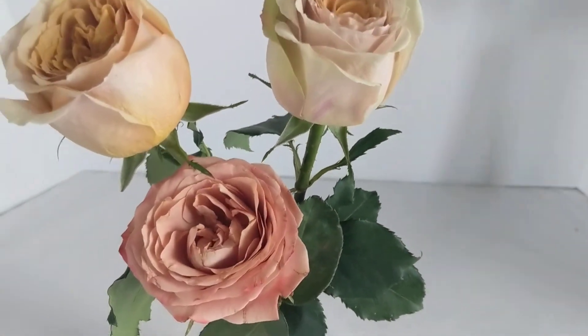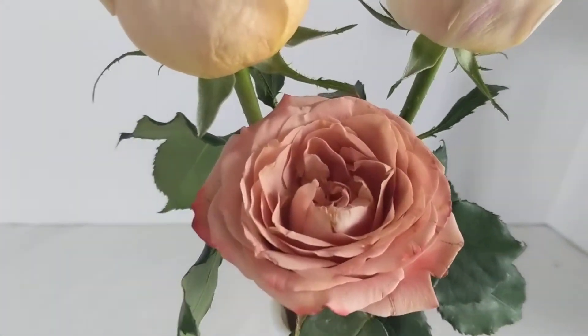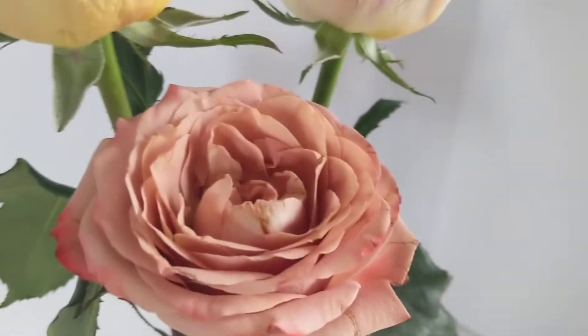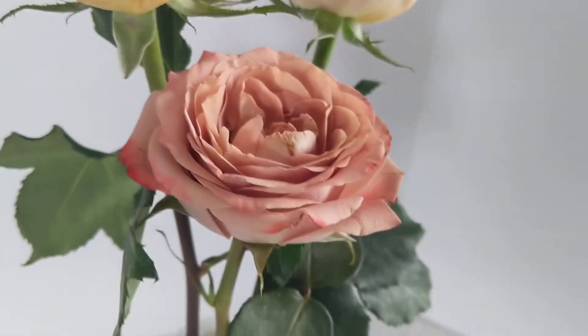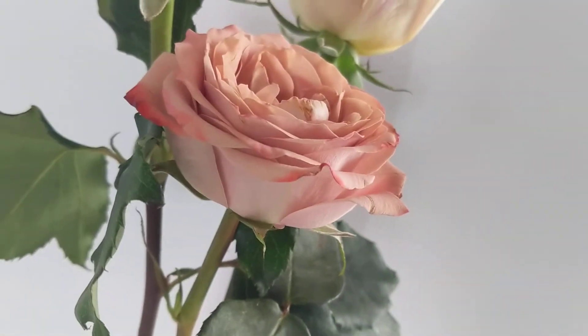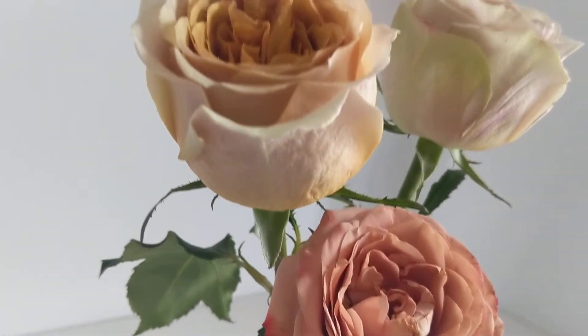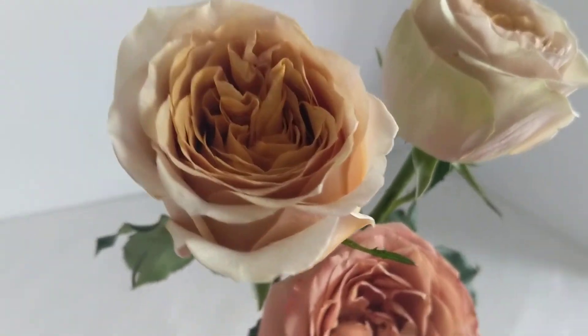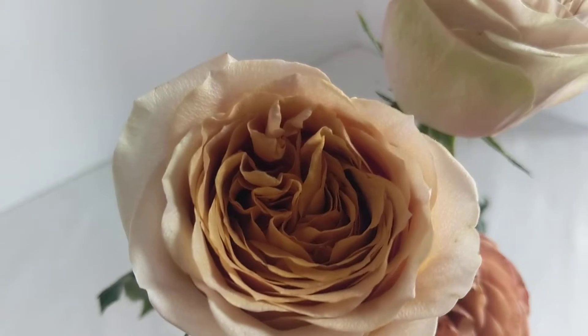The two varieties we have here: the first one is called Cappuccino, with a lovely ruffled coloration on the petals. The second one is called Golden Mustard — so yummy.